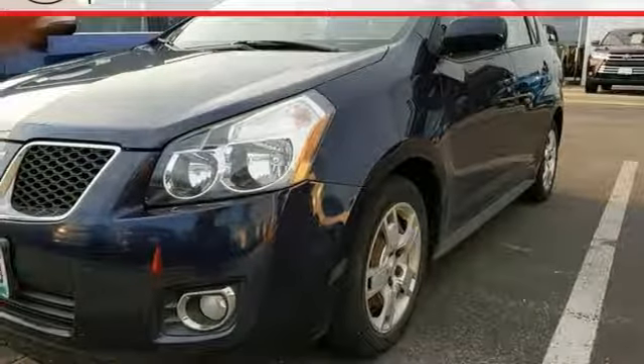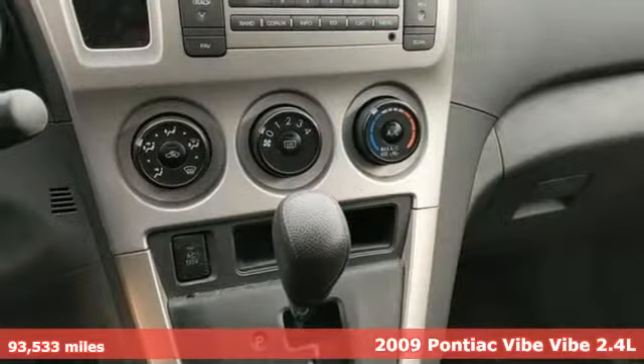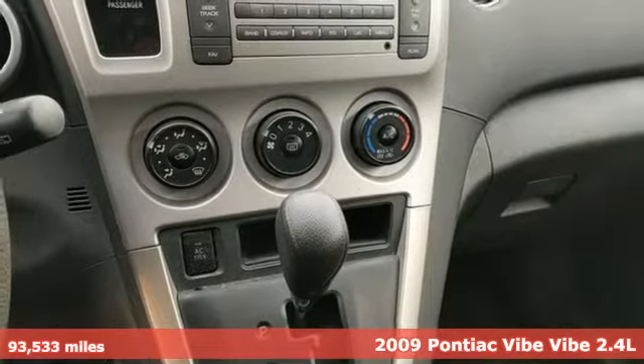It's a 2009 Pontiac Vibe. Fuel your soul in a Pontiac. It's equipped for all your driving needs and wants.